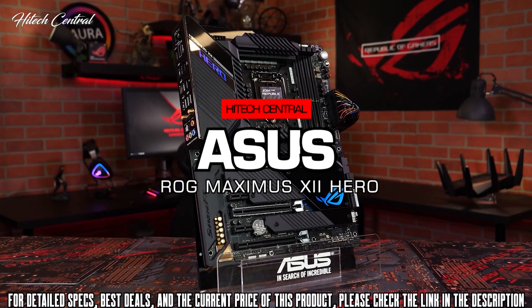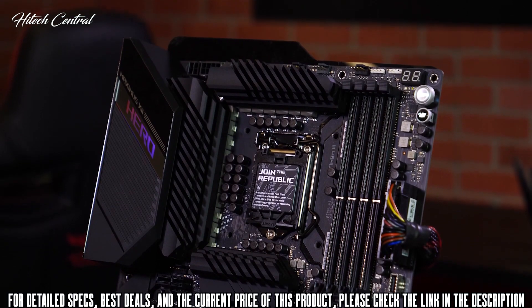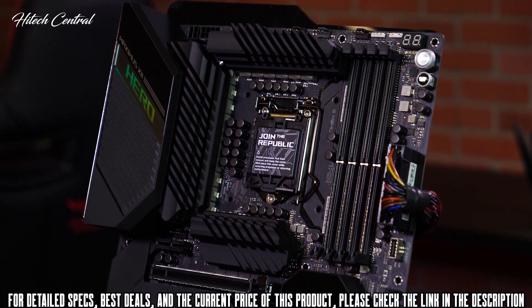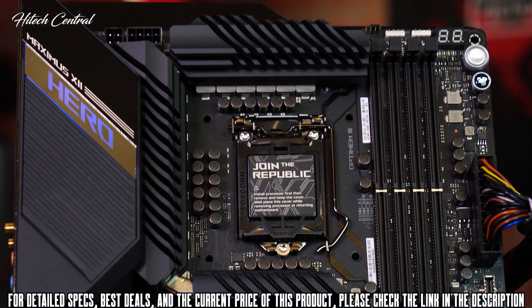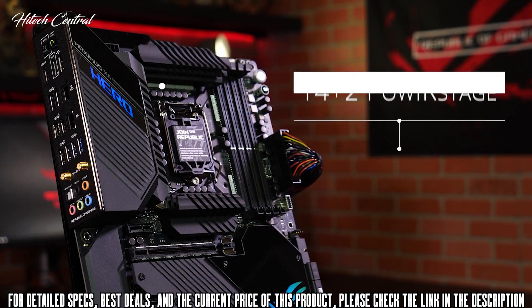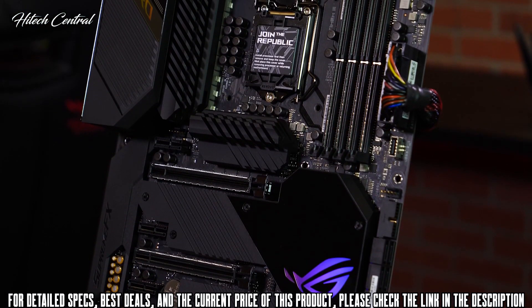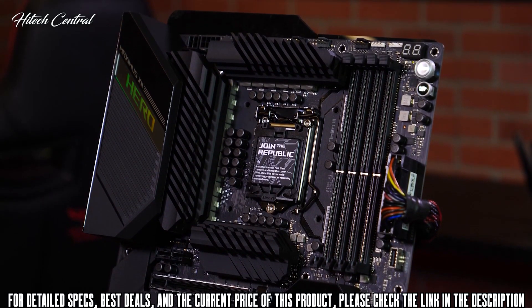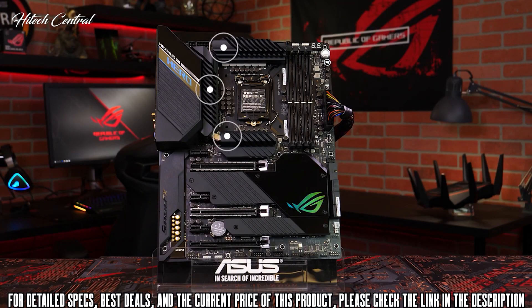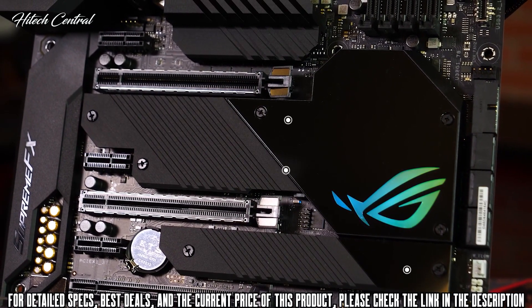Here is the brand new ASUS ROG Maximus 12 Hero Wi-Fi motherboard. This Z490-based motherboard supports Intel's 10th Gen processors and is designed to offer an outstanding experience, stock or overclocked. The advanced VRM features an impressive 16 power stages to ensure more than enough power under heavy loads. This new heatsink design is bigger, better, and cooler than previous models. A three-zone VRM heatsink with a large heat pipe keeps the power circuitry cool, and M.2 heatsinks keep up to three SSDs at the right temperature for consistent performance.